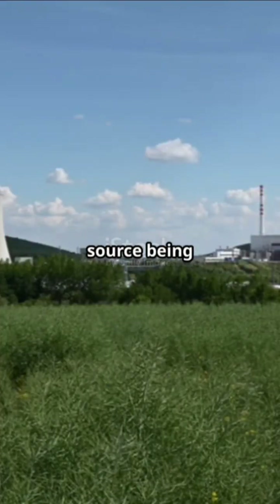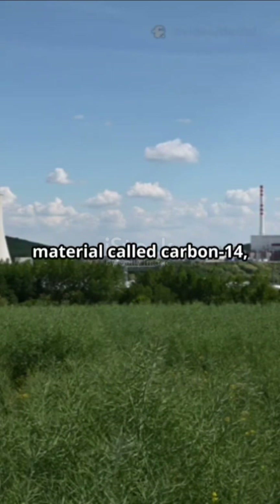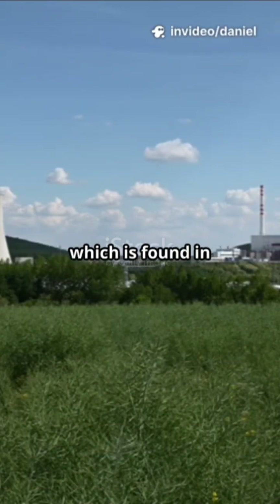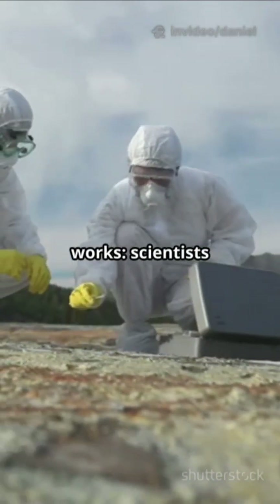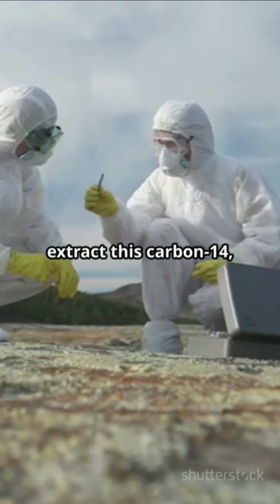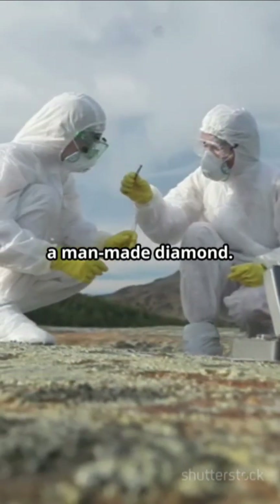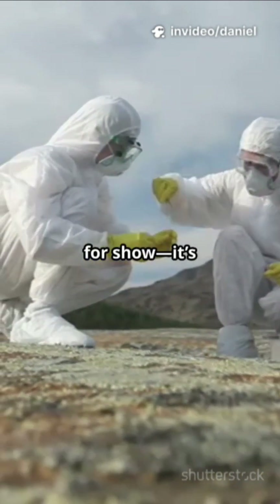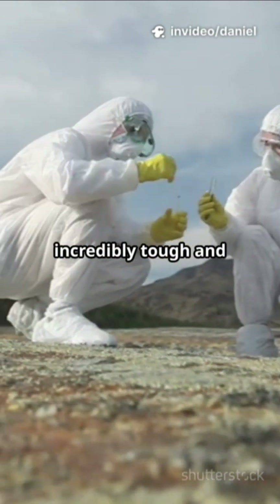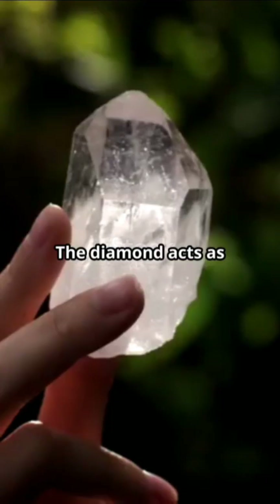At its core, a diamond battery is a new kind of power source being developed using nuclear waste — specifically a radioactive material called carbon-14, which is found in the graphite blocks of old nuclear reactors. Scientists extract this carbon-14, which would otherwise be a dangerous waste product, and encase it inside a man-made diamond. This synthetic diamond isn't just for show.